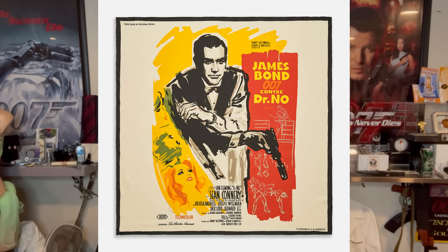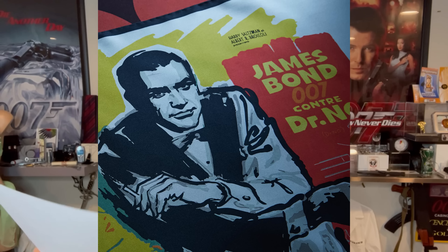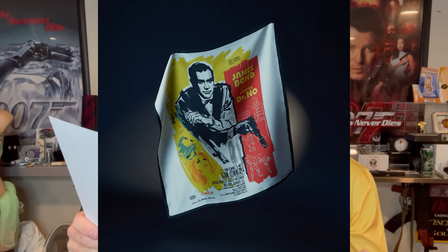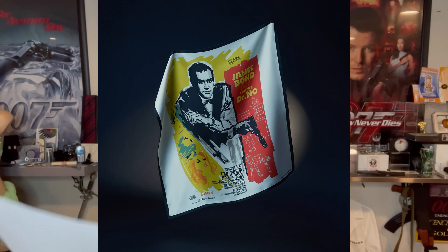This is the Dr. No yellow and blue poster silk pocket square. The silk pocket square is part of a unique collection celebrating the 60th anniversary of the first Bond film, Dr. No. Taking inspiration from the poster artwork provided by artist Boris Grinson for the first French release of Dr. No in 1962, this limited edition pocket square is handmade in England by a silk mill that has led the way in silk manufacturing for over 50 years.